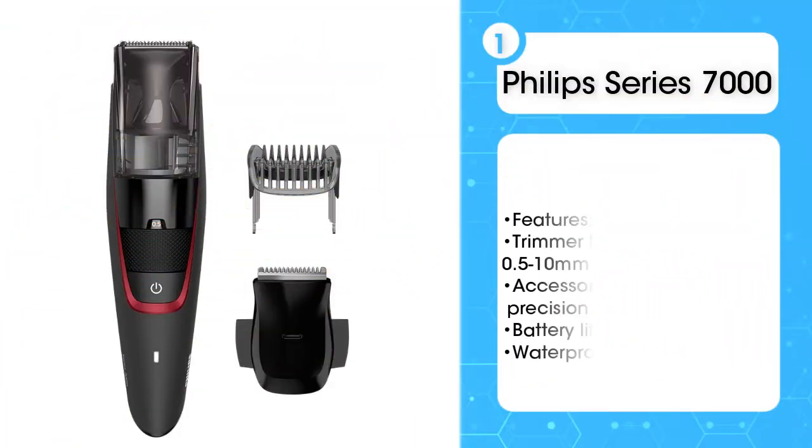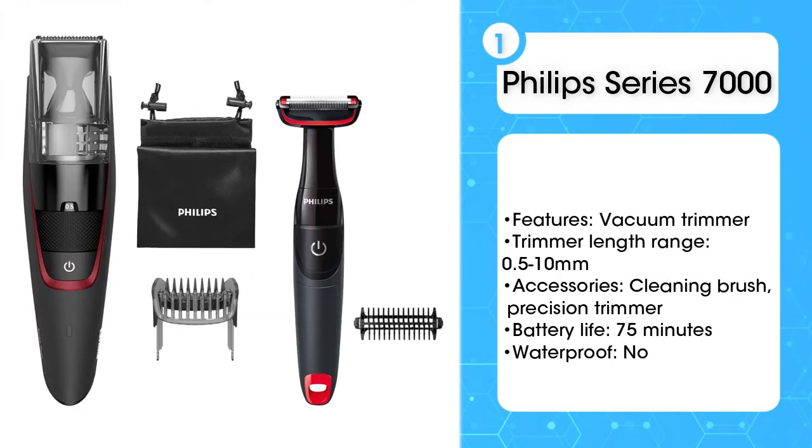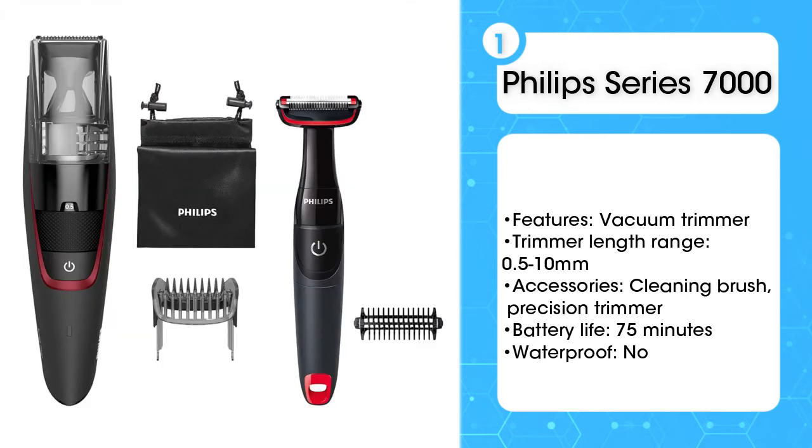First, the Philips Series 7000 Beard and Stubble Less Mess Vacuum Trimmer. Providing a precision trim on everything from mustaches to sideburns, this lightweight trimmer will cut untamed beard hair in just one stroke. There's no mess either, as the built-in vacuum chamber sucks in cut hair and detaches for easy cleaning.